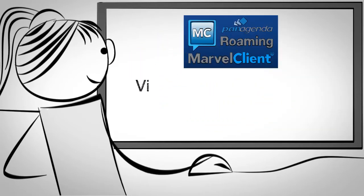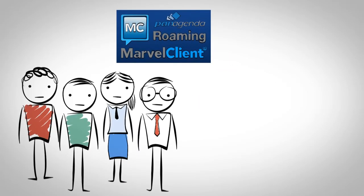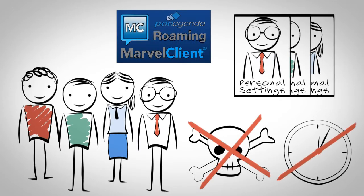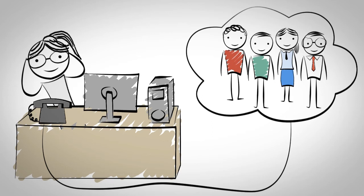Even better, Marvel Client Roaming works in a virtualized environment where Citrix servers run Lotus Notes. With Marvel Client Roaming, employees are happy because they get personalized Notes without errors or wait time. Rachel is happy because she has much less support calls and no longer has to visit individual computers.